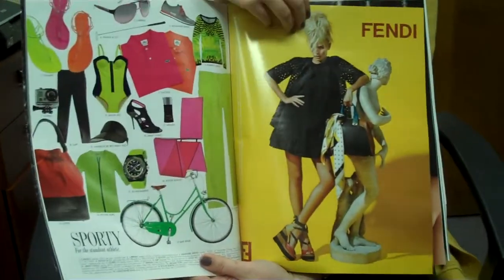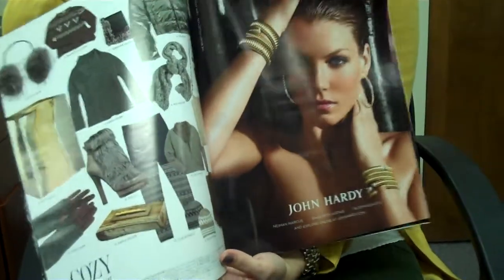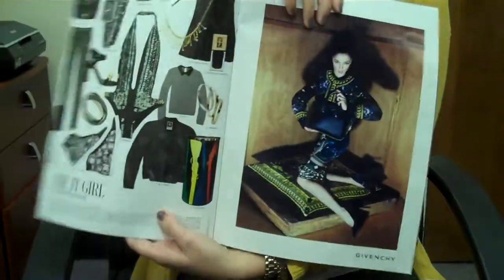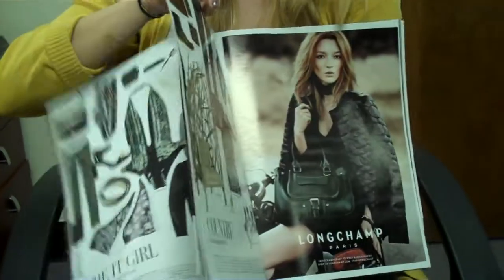This one's for sporty people. And then this one's to stay cozy. There's just all these really interesting gift guides and there's still one page ads on every side of each gift guide. This one's for the It Girl and it features Bob Maine, which we just saw there at the beginning.